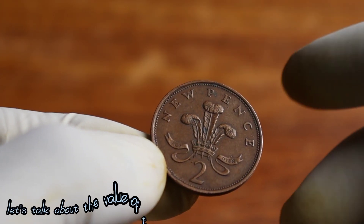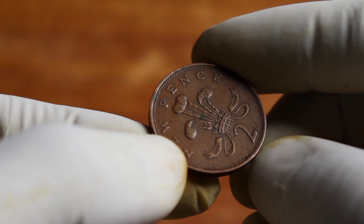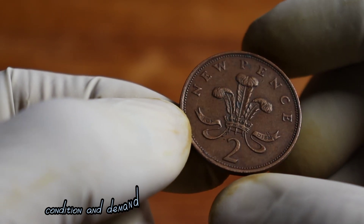Let's talk about the value of this coin. The worth of any collectible item, including coins, can fluctuate over time based on various factors such as rarity, condition, and demand.